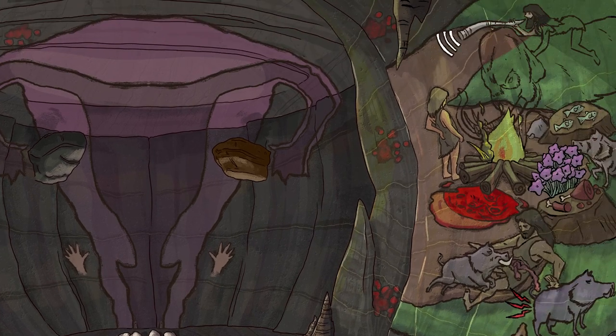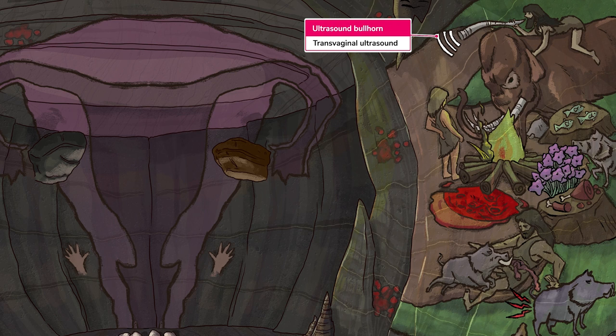Now onto studies. Endometriosis can't be diagnosed via imaging, but oftentimes physical exam findings will lead to obtaining a transvaginal ultrasound, represented with this ultrasound horn. On TVUS, you may see evidence of an endometrioma, which is why the bullhorn is pointing over to that brown rock. These show up as hypoechoic unilocular masses.